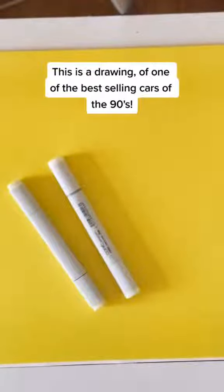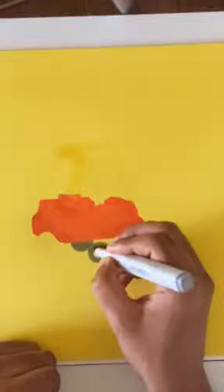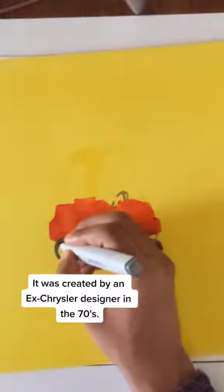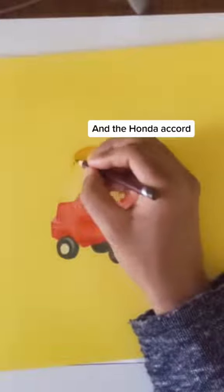This is a drawing of one of the best-selling cars of the 90s. It's called the Cozy Coupe. It was created by an ex-Chrysler designer in the 70s. He wanted to design a car his grandkids could play in. It outsold loads of real cars like the Ford Taurus and the Honda Accord.